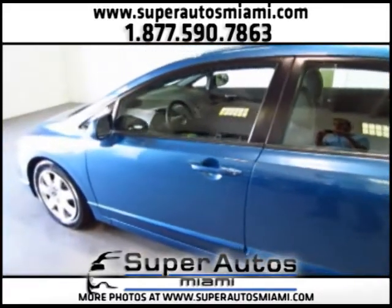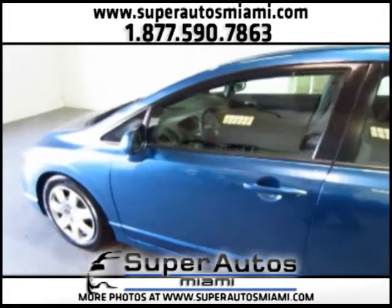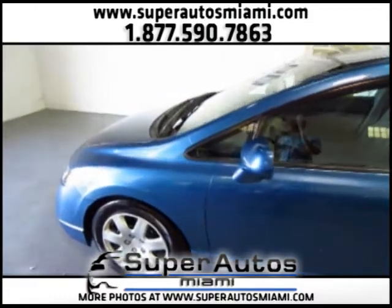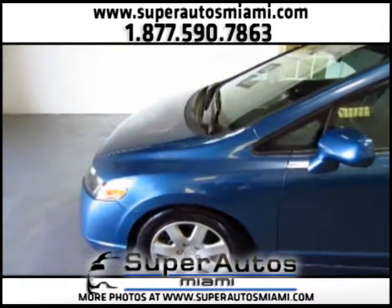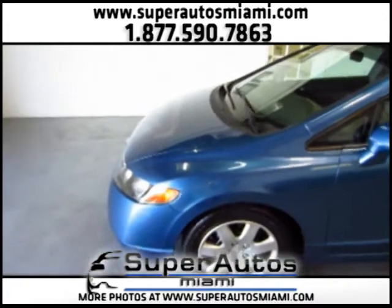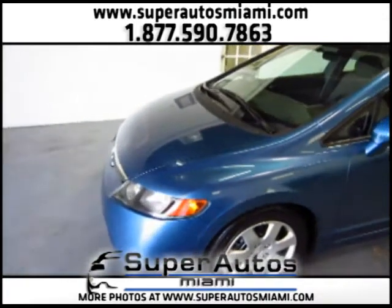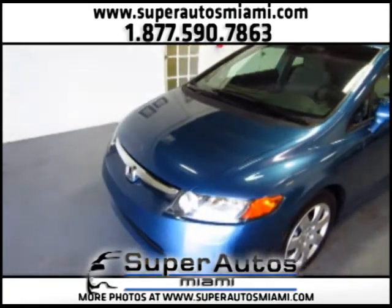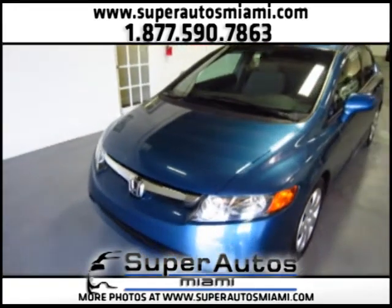All the cars that we have in inventory are in excellent condition, and most of them are clean Carfax, like this one. A car with a clean Carfax also means that it has a clean title, that it hasn't had any accidents, nor airbags deploying, nor frame damage. So the car is in excellent, excellent condition.